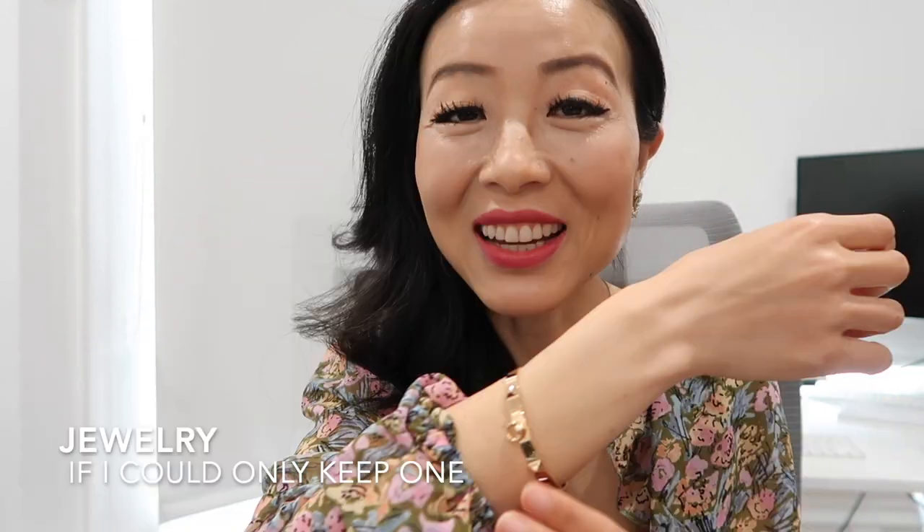I really enjoy pieces like this rose gold CDC bracelet from Hermès. I have another video sharing my entire Hermès jewelry collection — I'll link it below. Among all the jewelry pieces I have, if I can only pick one, it has to be my diamond ring.